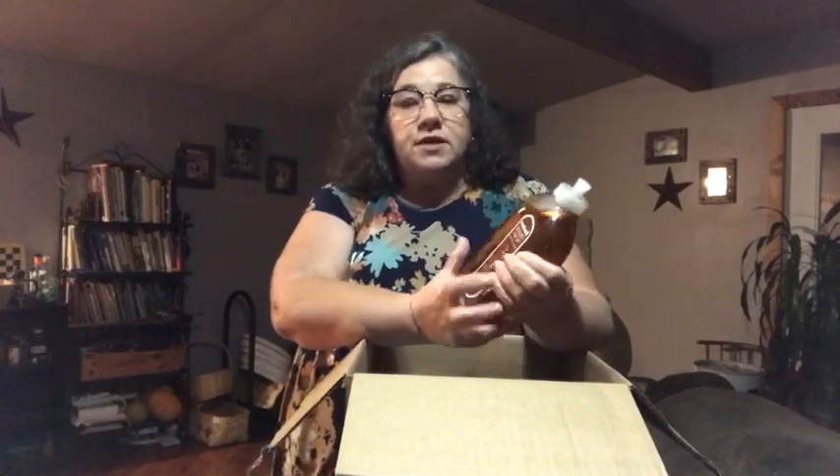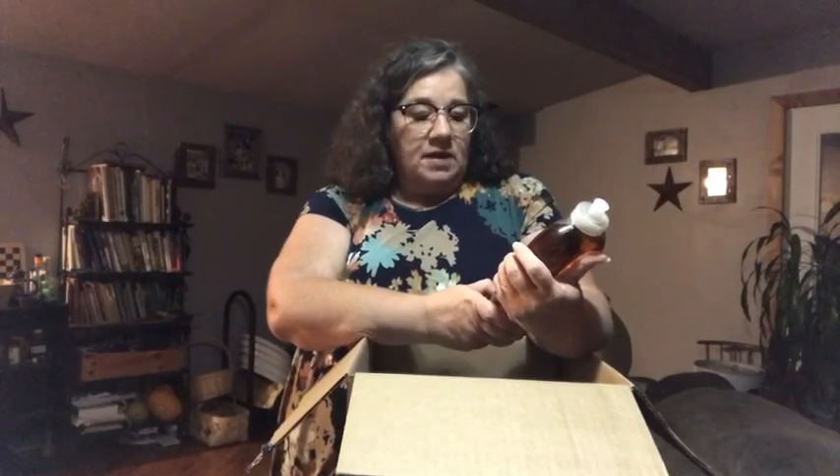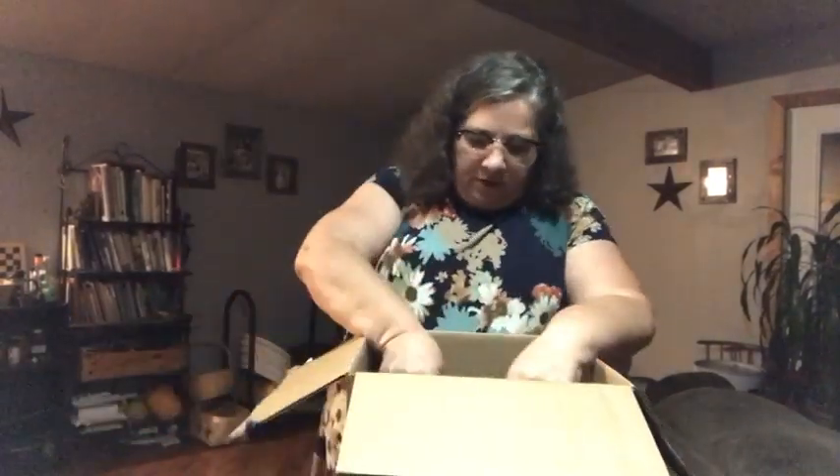Then this — I know I ordered this. This is an almond floor cleaner. This is Method. Method is kind of an organic, non-toxic brand, similar to Mrs. Meyer, but it's called Method. I have hardwood floors all the way through my house and that's what this is for — wood floor cleaner in almond. I did order that one; that wasn't a free one.